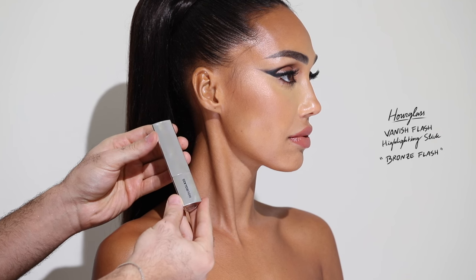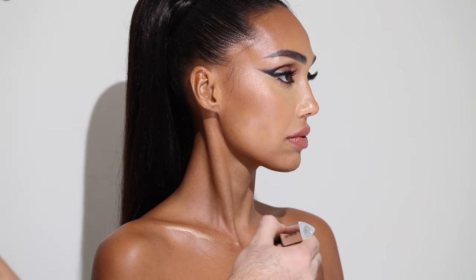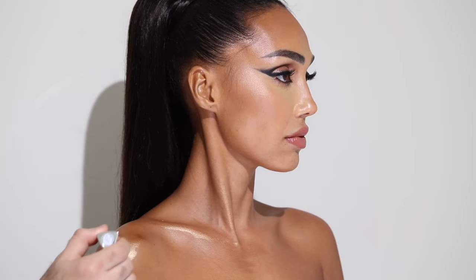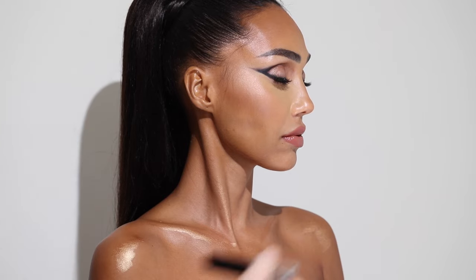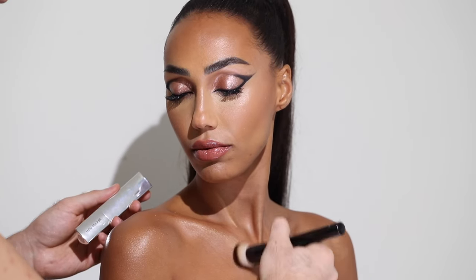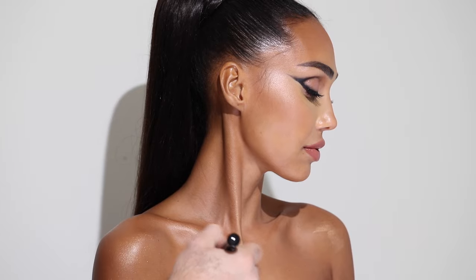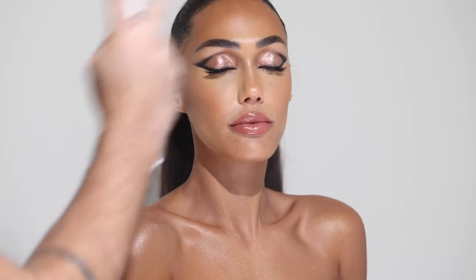To highlight the body I'm taking the Hourglass Vanish Flash Highlighting Stick in Bronze Flash. This is such a beautiful highlighting stick — I've used it before on my channel on the face and it blends beautifully. It works well on top of makeup and on top of foundation. In this case I'm using it all over the body and buffing it in with my foundation brush. As you can see it gives such a beautiful glow — I think I'm going to be using this a lot on the body. I'm going to complete the look with a bit of that mist just to melt all the products together.